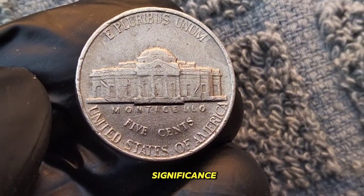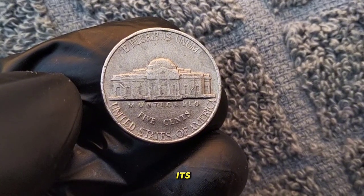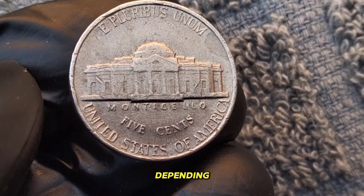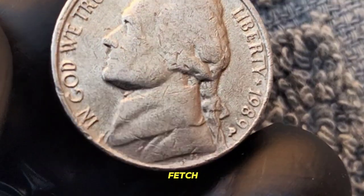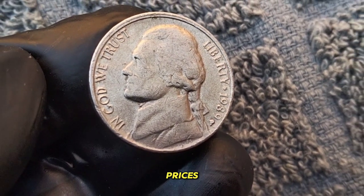Well, aside from its historical significance, the 1989 Jefferson Nickel has garnered attention from collectors due to its limited mintage and unique characteristics. In terms of value, the 1989 Jefferson Nickel can vary depending on its condition, mint mark, and any potential errors or varieties. While circulated coins may fetch a modest sum, those in pristine condition or with rare features could command significantly higher prices.